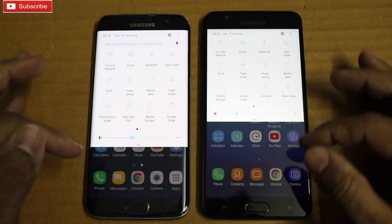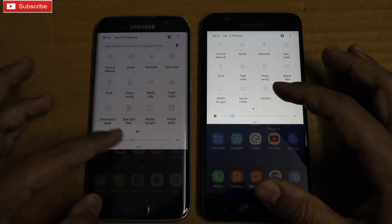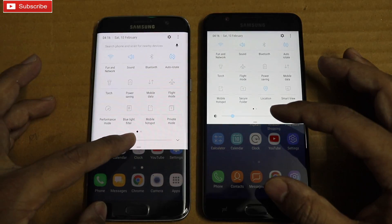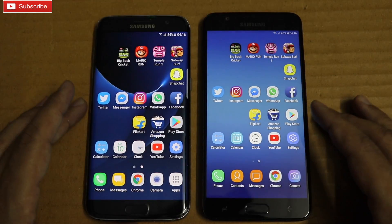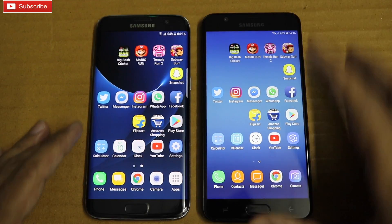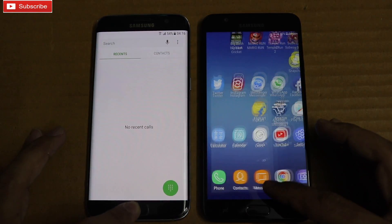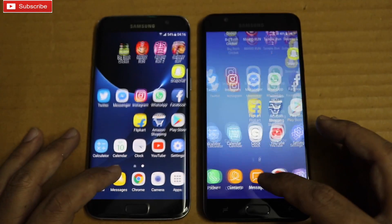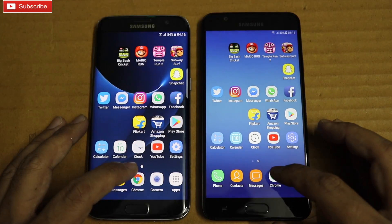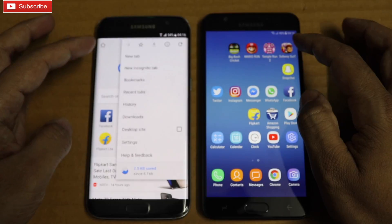Both phones are on the same Wi-Fi network. Let me quickly start the speed test to see which phone is faster among these two. S7 Edge was faster in messaging. Let me open Chrome — let me clear the browsing history on both phones.